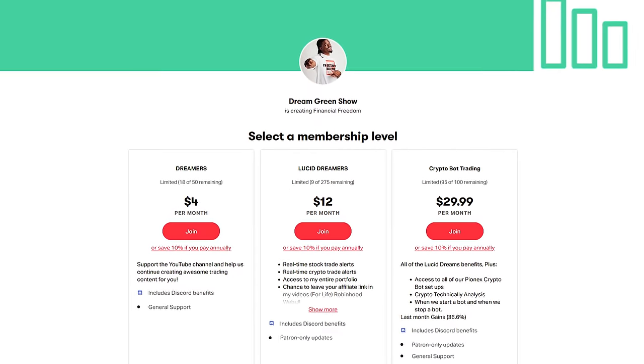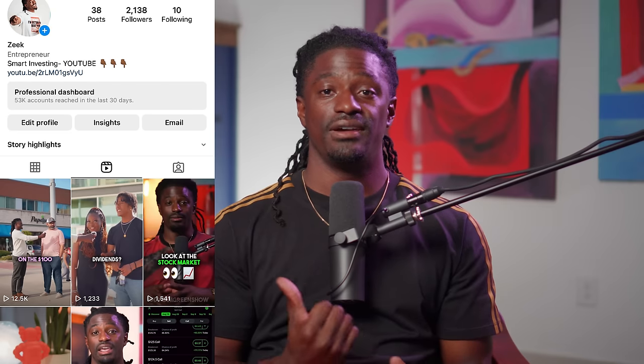And there you go, dreamers — that is my top 10 stocks. Let me know in the comment section which one was your favorite, or drop any $10 stocks I may have left off. If you made it to the end, hit the thumbs up button, subscribe, and hit that notification bell. If you want to know what stocks I'm buying, I'll leave a link in the description to my Patreon and Discord, where I post every buy and sell, swing trades, technical analysis, and options trades. Also go follow me on Instagram. I'm Zeke, bringing you the Dream Green Show — peace.